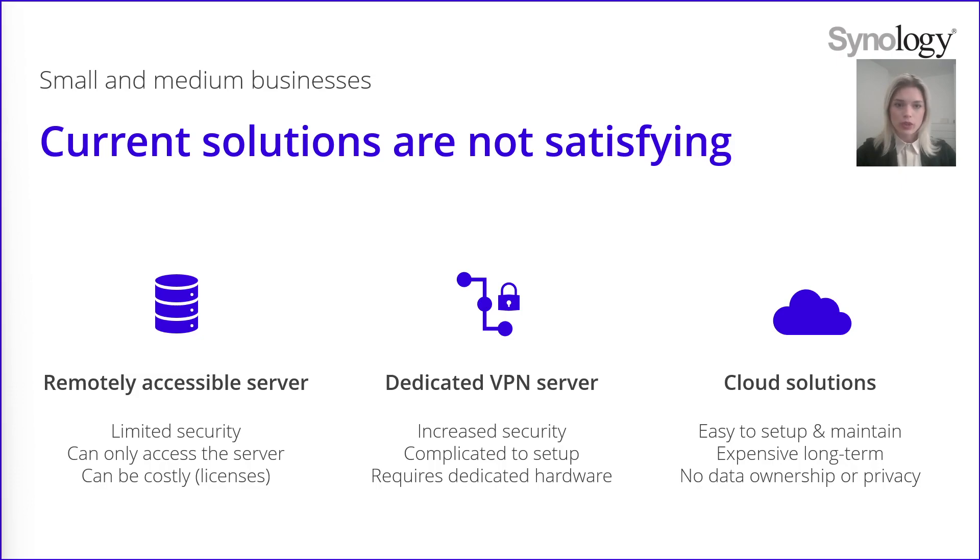To access your network, you can also use a dedicated VPN server through a device or your router. It will create a secure connection between your network LAN and clients like remote workers. This solution brings more security — everything is encrypted. However, it is not easy to set up and usually needs dedicated hardware.